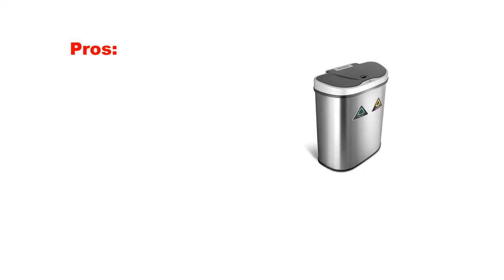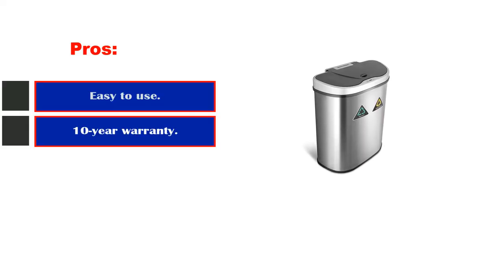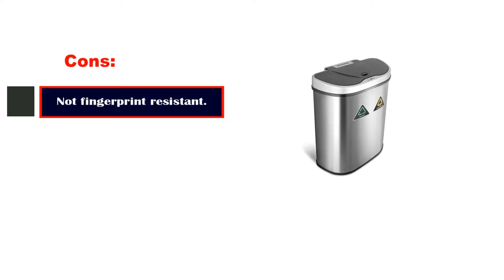Pros: Easy to use. 10-year warranty. Space efficient. Cons: Not fingerprint resistant.